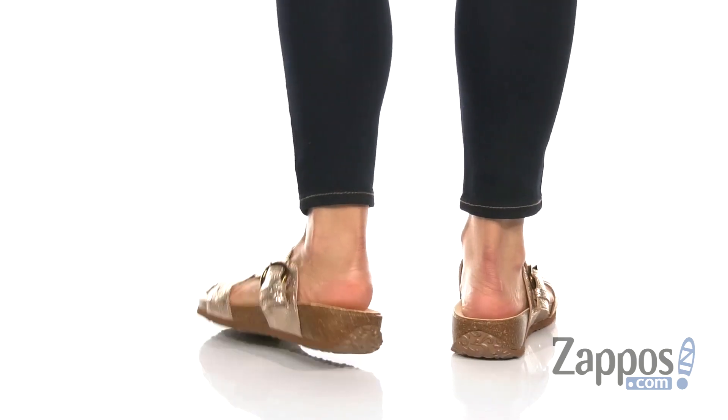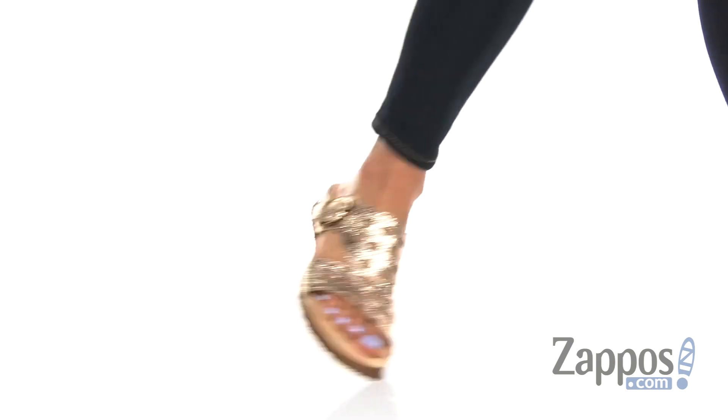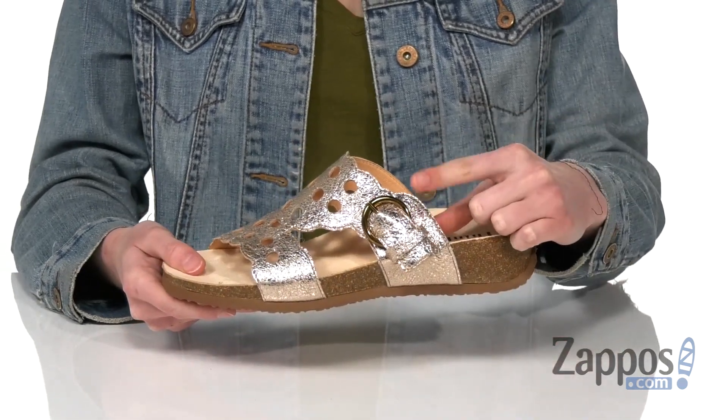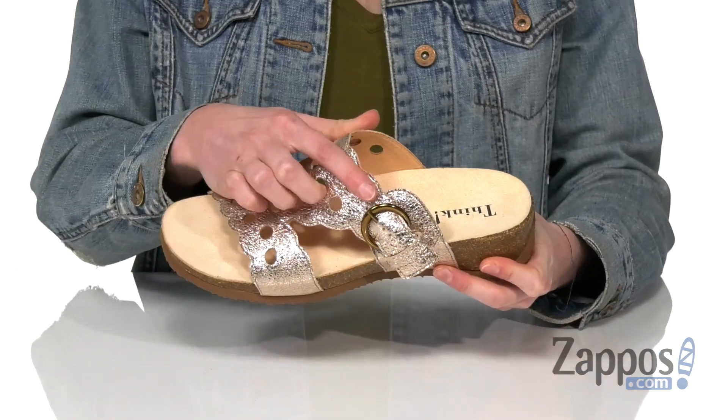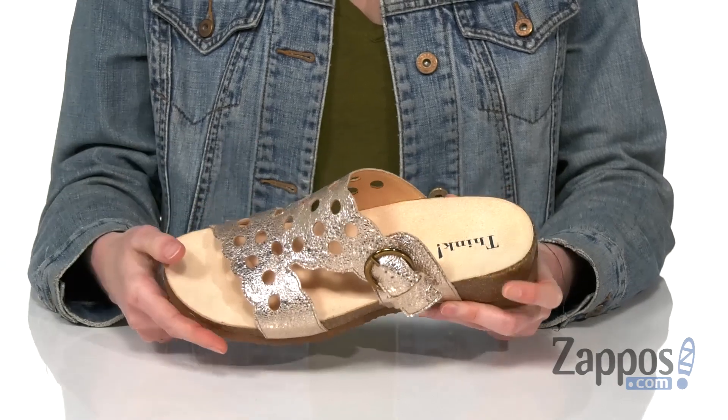This is the pewter colorway of these sandals — kind of a coppery metallic on that leather upper. There's some circle detailing cut out throughout, and you've got an adjustable buckle at the side. It's only got three holes, but there's a ton of stretch, so you might be able to get away with never having to touch it.